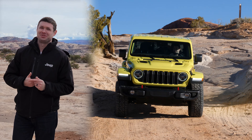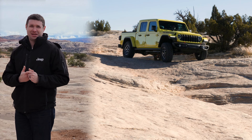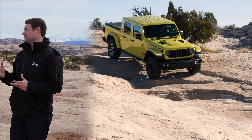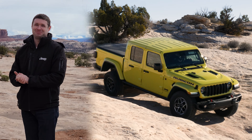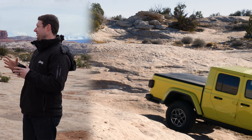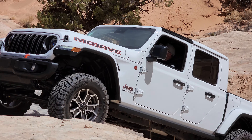Five years ago, we introduced the Jeep Gladiator — the first all-new Jeep pickup truck in over 30 years. We combined Jeep off-road capability, open-air freedom, and truck versatility to make a work-hard, play-hard truck with a standard five-foot steel bed. We've been collecting customer feedback about what they like and don't like about Gladiator, and we took that feedback and turned it into the new 2024 Jeep Gladiator.